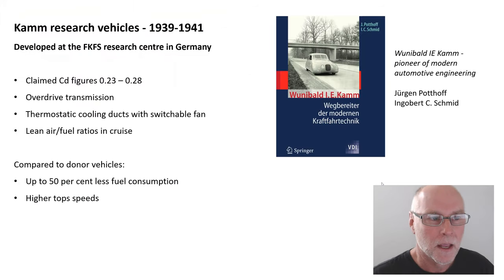So what I'm doing is drawing on this book here, Wunnebald CAM, Pioneer of Modern Automotive Engineering. The book is published by Springer and as far as I'm aware is available only in German. So what were these CAM research vehicles? Well, they were developed at the FKFS Research Centre in Germany, which was an automotive research institute.